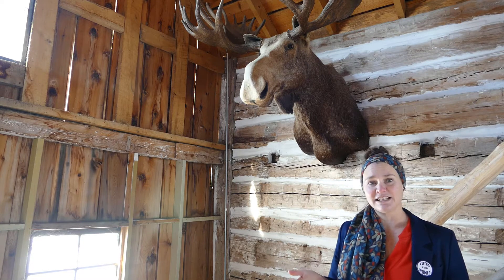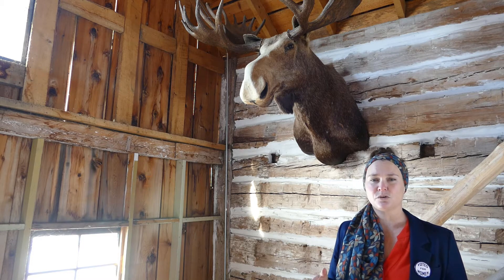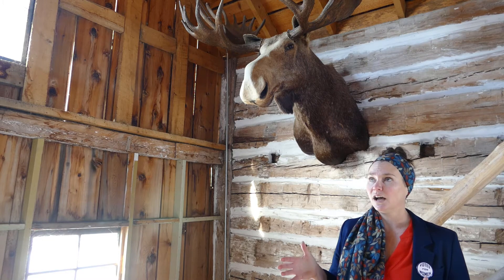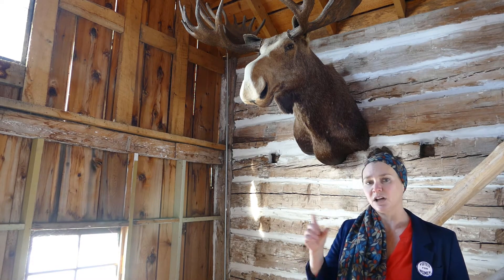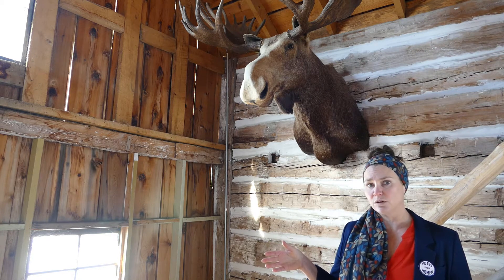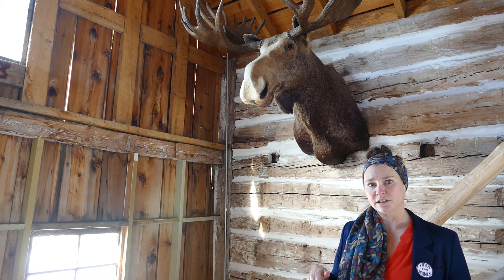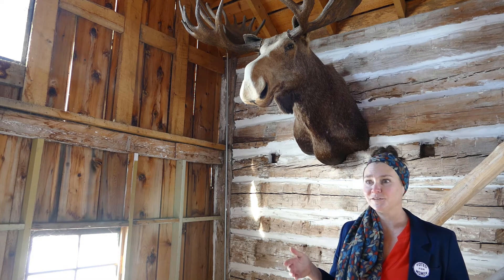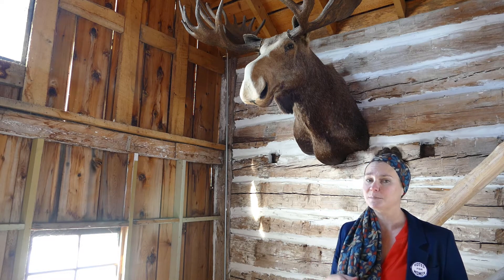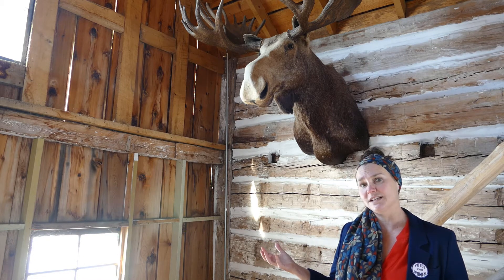This building is the original 1867 stagecoach stop. It was rescued from Miltona, Minnesota, which is northwest of Alexandria, still in Douglas County. This building served as not only the stagecoach stop along the stagecoach trail, which eventually became the railroad, but also as a general store, a post office, a dance hall, and a hotel when needed. The family which ran the stagecoach stop actually lived upstairs. We want to tell that story when we turn this into its own exhibit next year.